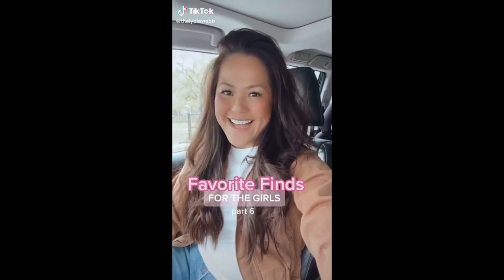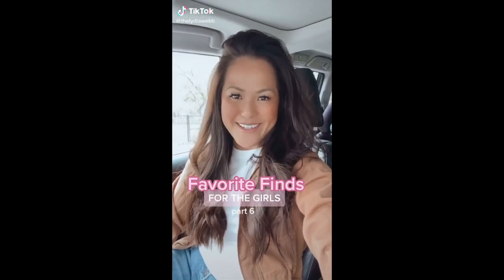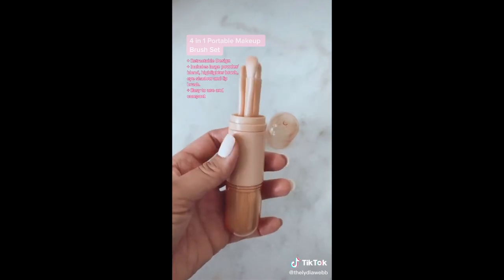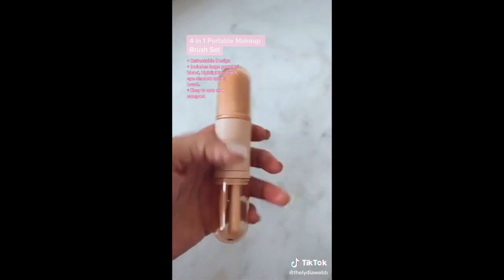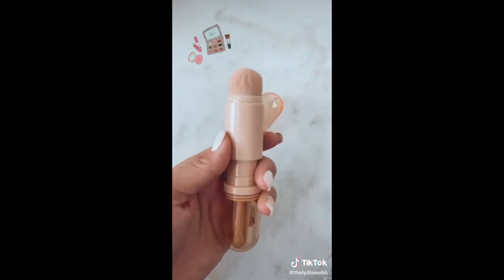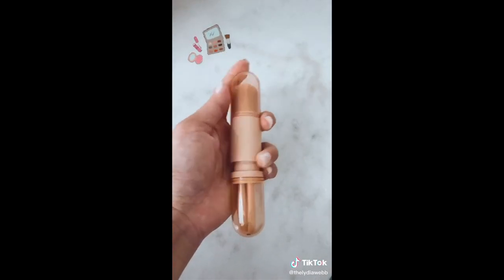I have another episode of Favorite Finds for the Girls and today it's a really good one. I try to keep my everyday makeup bag pretty streamlined, which means relying on compact, versatile products. This four-in-one brush set is as portable as it gets. It has everything that I need — eyes, cheek, lip, and powder. It closes up nice and neat. I love the color, totally my aesthetic.